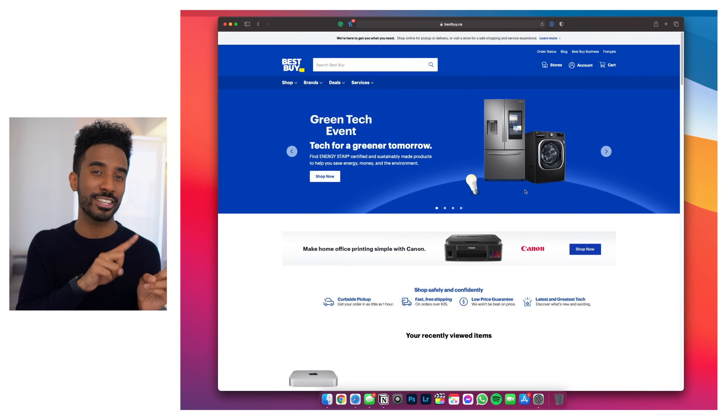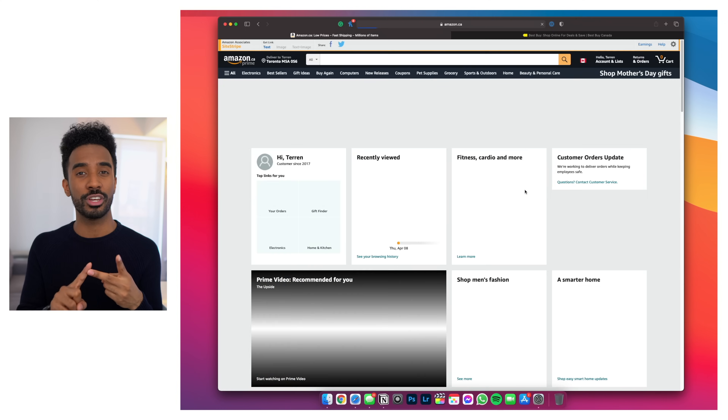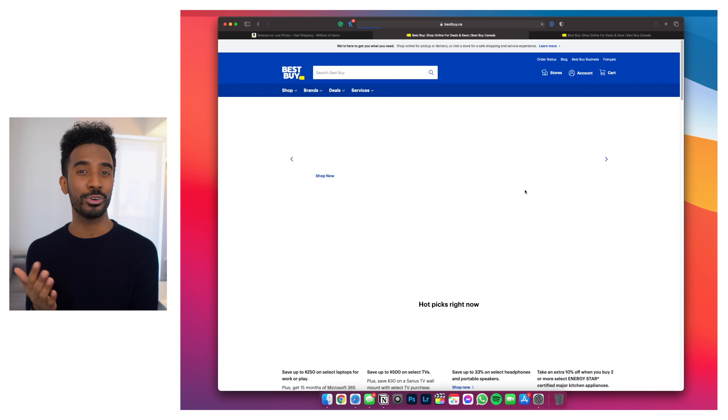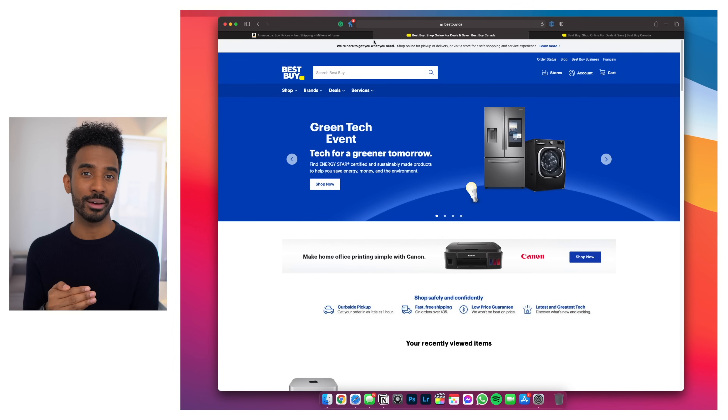To piggyback off the last shortcut, if you press Command+Shift+T it reopens the tab that you previously closed. This is quite useful when you accidentally close tabs. I do this all the time and just this simple command will bring it right back up to where you just were.